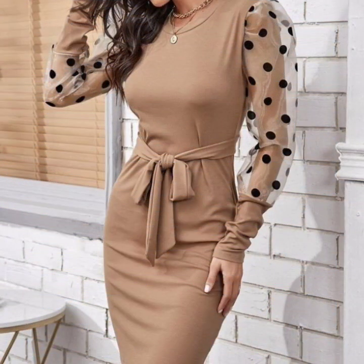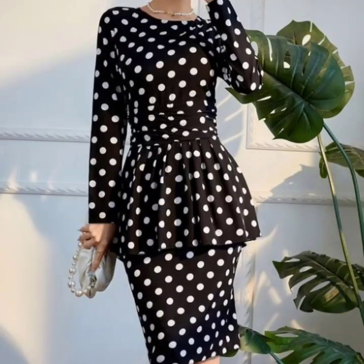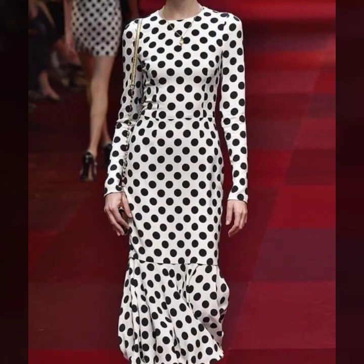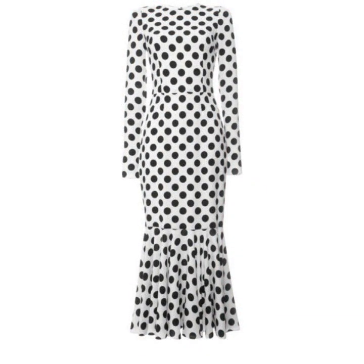You will find the puff sleeve bodycon dresses, you will find the peplum style dresses, mermaid style dresses. If you want to be updated with the latest fashion trends and latest design ideas, my channel is all about the latest fashion trends.